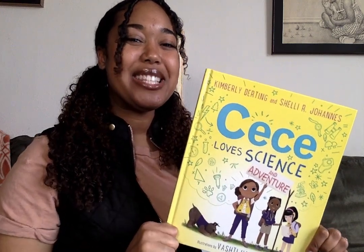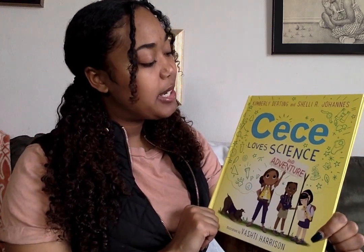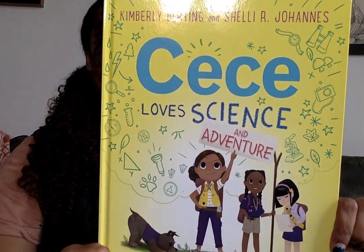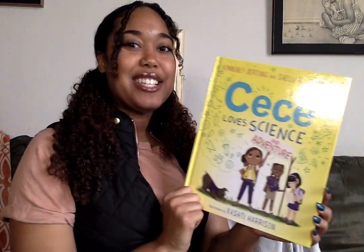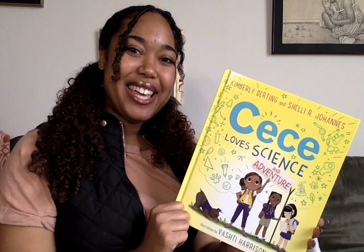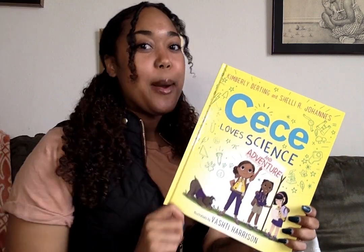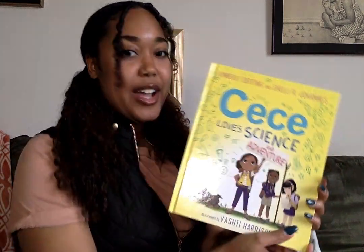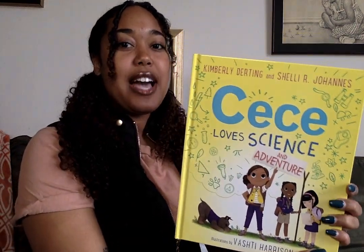Hey guys, thanks for joining me today. We will be reading CC Love, Science, and Adventure. This book is a special tribute to Williamson Elementary, where my mom is the science teacher at. We'll be joining CC on a camping trip, so I hope you guys are ready.